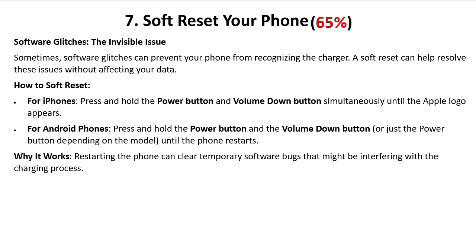How to soft reset: for iPhones, press and hold the power button and volume down button simultaneously until the Apple logo appears. For Android phones, press and hold the power button and volume down button — or just the power button depending on your model — until the phone restarts. Restarting the phone can clear temporary software bugs that might be interfering with the charging process.